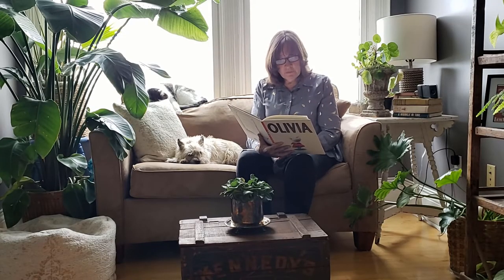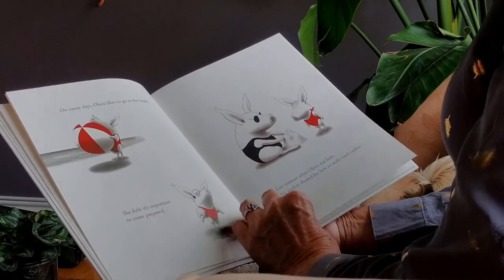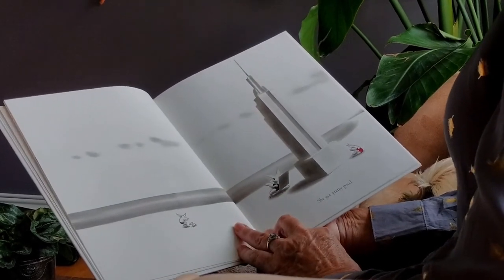On sunny days, Olivia likes to go to the beach. She feels it's important to come prepared. Last summer, when Olivia was little, her mother showed her how to make sandcastles. She got pretty good.